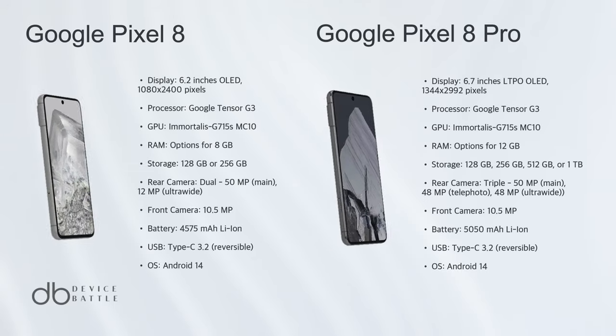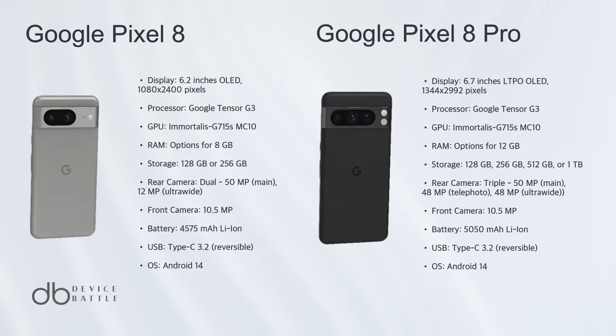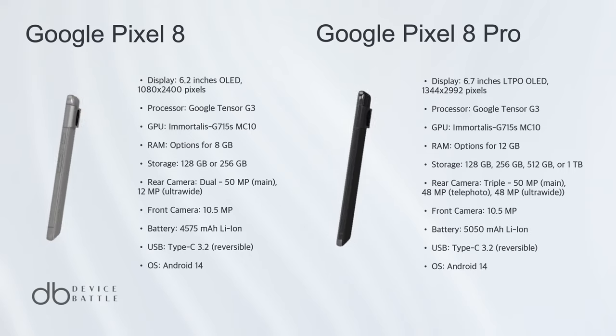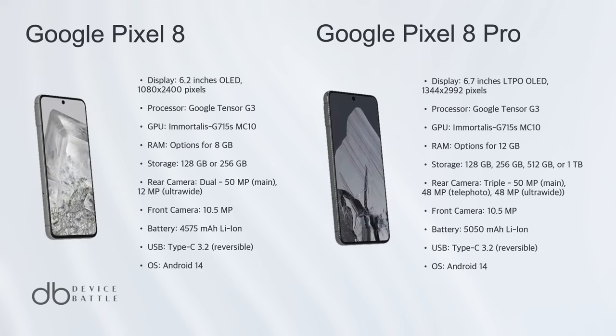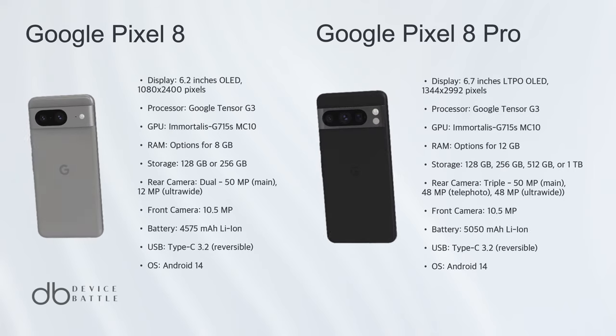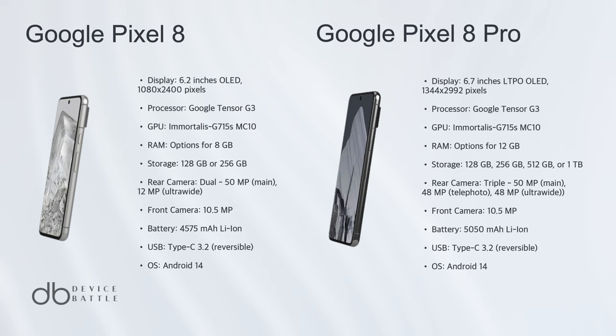Choosing a winner between the two, the Google Pixel 8 Pro emerges triumphant. The reasons are evident: a bigger, sharper display, a more versatile camera system, and enhanced storage and RAM options. The slightly steeper price of the Pro variant is justified by these significant upgrades.